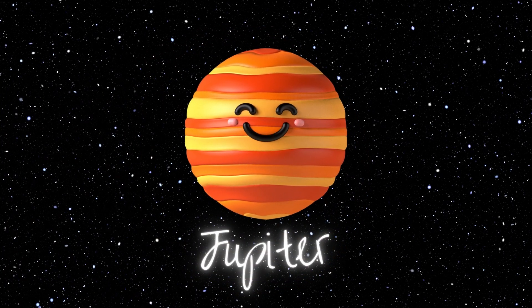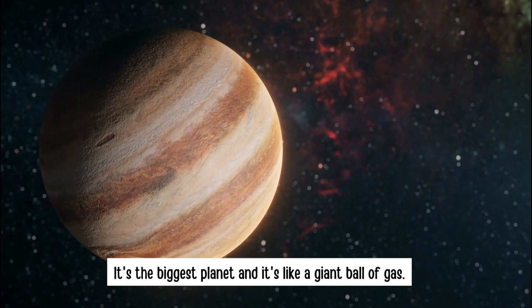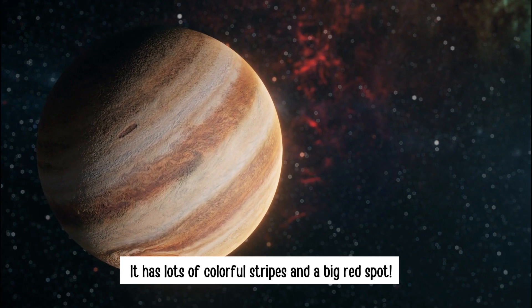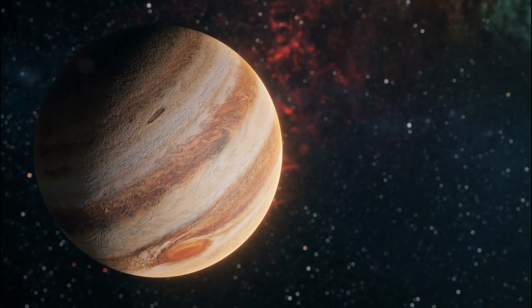Jupiter. It's the biggest planet and it's like a giant ball of gas. It has lots of colourful stripes and a big red spot.